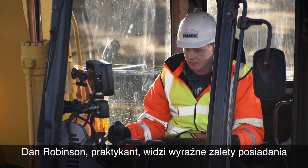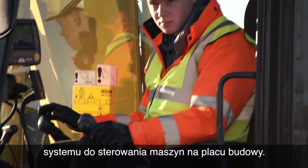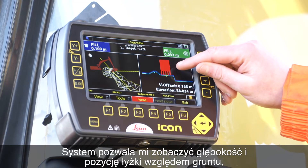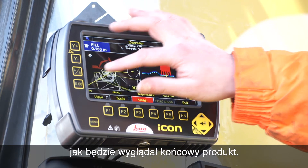And for Dan Robinson, who's an apprentice plant operator, there are clear benefits to having a machine control system like this on site. It allows me to see the depth and the position of my bucket relative to the ground, so I know I'm not digging too deep or too shallow. And I've got a 3D GPS map of what the final product will look like.